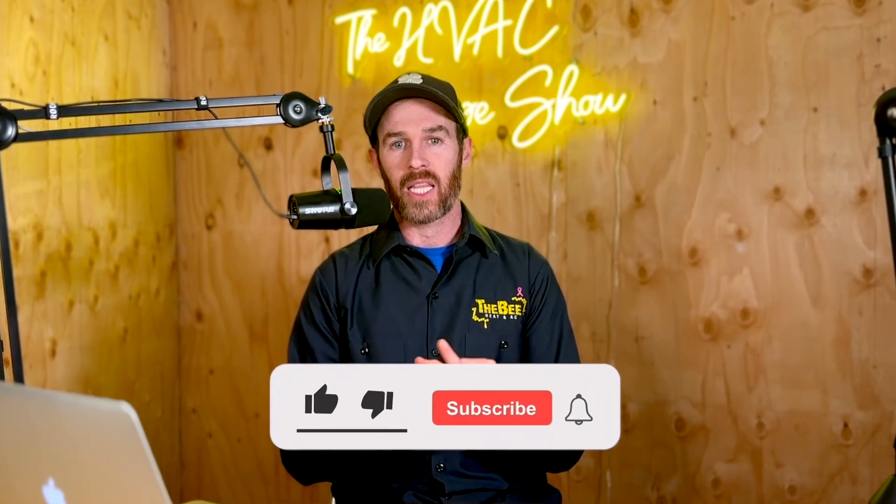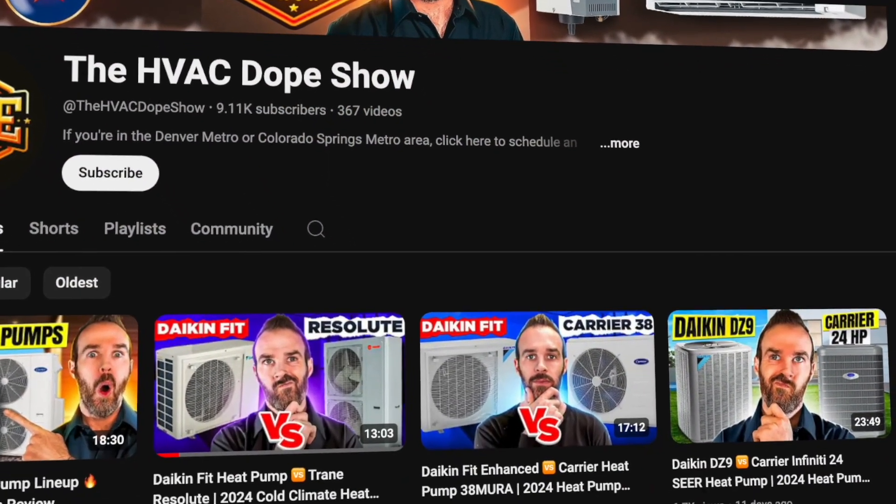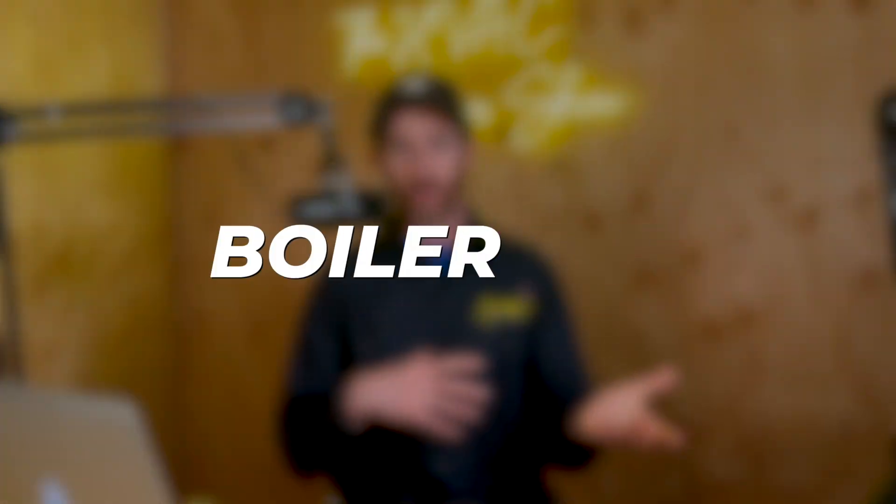Before we get started, if you haven't done so already, please smash that like button for the algorithm - it takes a lot of time and energy to put out content like this. If you're in the market for an HVAC system replacement, consider subscribing because we put out daily and weekly content on how to get the best HVAC for your home, covering everything from indoor air quality to heat pumps, furnaces, boilers, and geothermal systems.